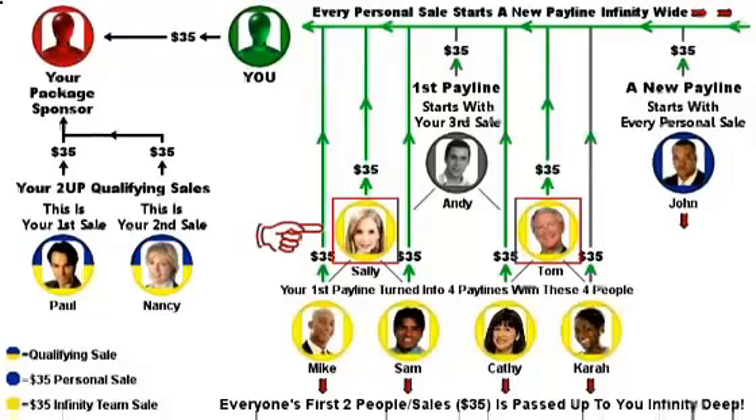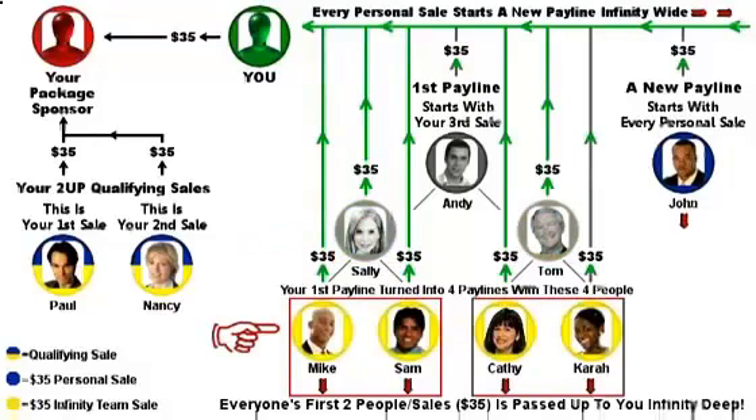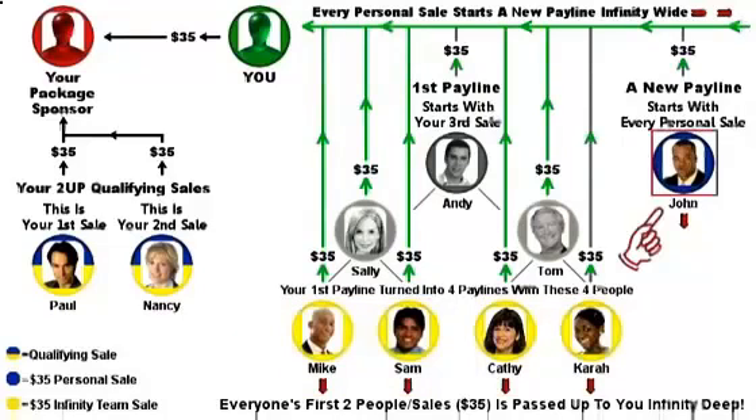This means that you now have two pay lines. Then Sally and Tom each give you their first two people — that's four more $35 payments for you, and you now have four pay lines, because in a 2-Up, every person who is not fully qualified represents a pay line. When each of these four individuals gives you their first two people, you'll receive eight more payments of $35, and your pay lines will double to 8, then 16, 32, 64, 128, 256, and so on to infinity deep. And don't forget, these are all $35 payments sent directly to you. This doubling effect will also happen under John and everyone else who follows you over from package number 1, to create hundreds, even thousands of pay lines at package number 2.